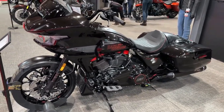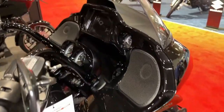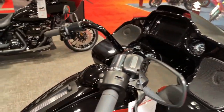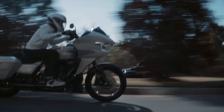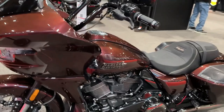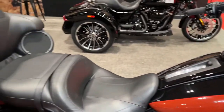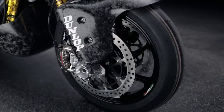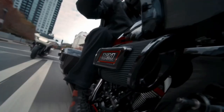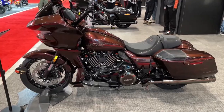Harley-Davidson's commitment to quality craftsmanship is evident in every detail of the CVO Road Glide, from its premium materials to its flawless finish, ensuring that riders experience the ultimate in luxury and performance. Whether cruising down the open highway or navigating city streets, the CVO Road Glide delivers an exhilarating riding experience that is second to none. Its advanced chassis design provides exceptional stability and control, allowing riders to confidently tackle any road conditions with ease.